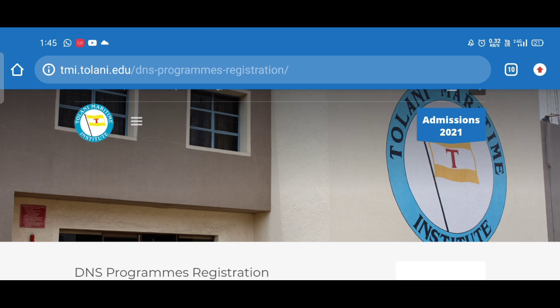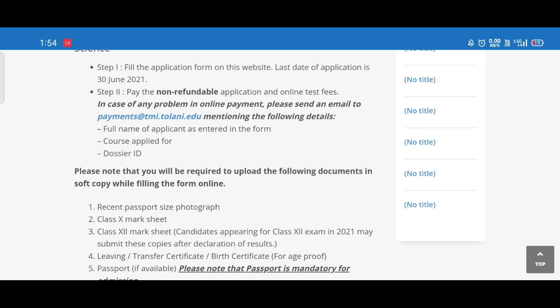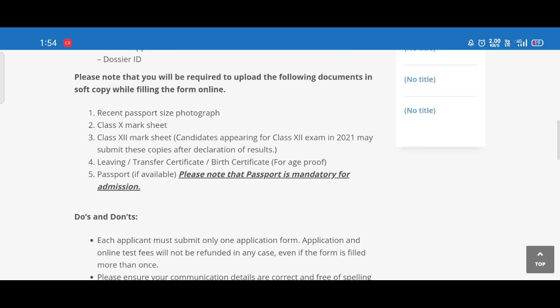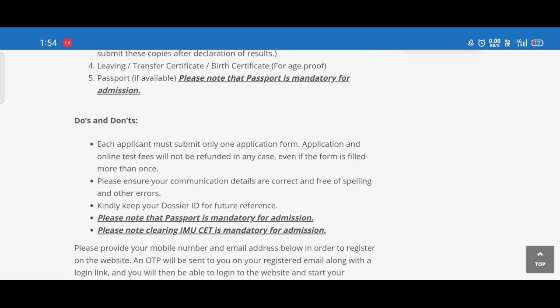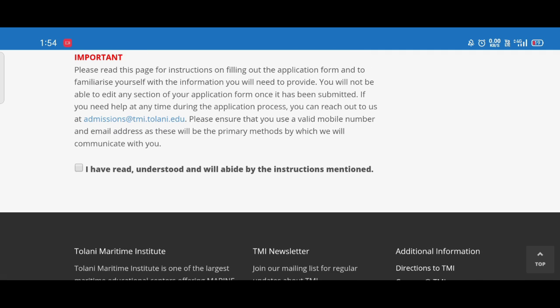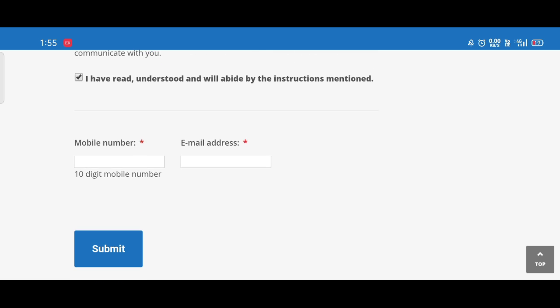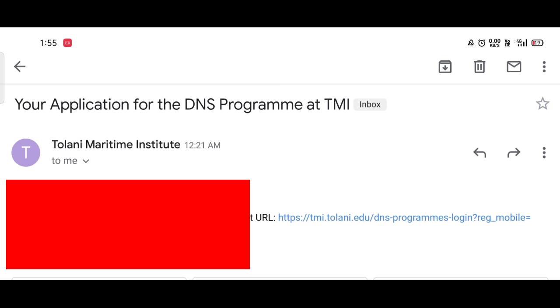When you go to this page, you will see all the information I have covered in the video — the last date, the document requirements, and the important instructions. Here you will need to enter a genuine mobile number and email ID, then click on the Submit button.